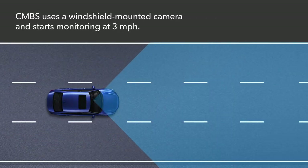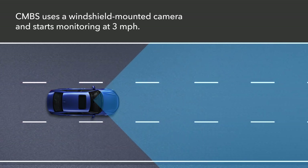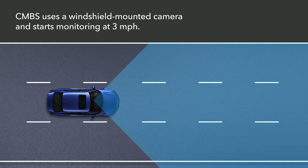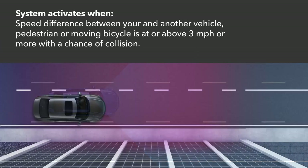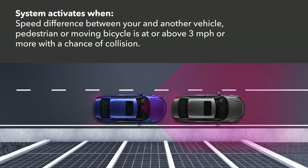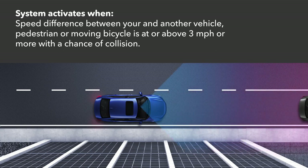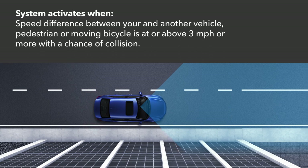CMBS uses a front wide-view camera mounted at the top of the windshield to monitor the roadway ahead when the vehicle reaches 3 miles per hour. The system activates in varying conditions, including if the speed difference between your vehicle and another vehicle, a pedestrian, or moving bicycle is about 3 miles per hour or more with a chance of collision.